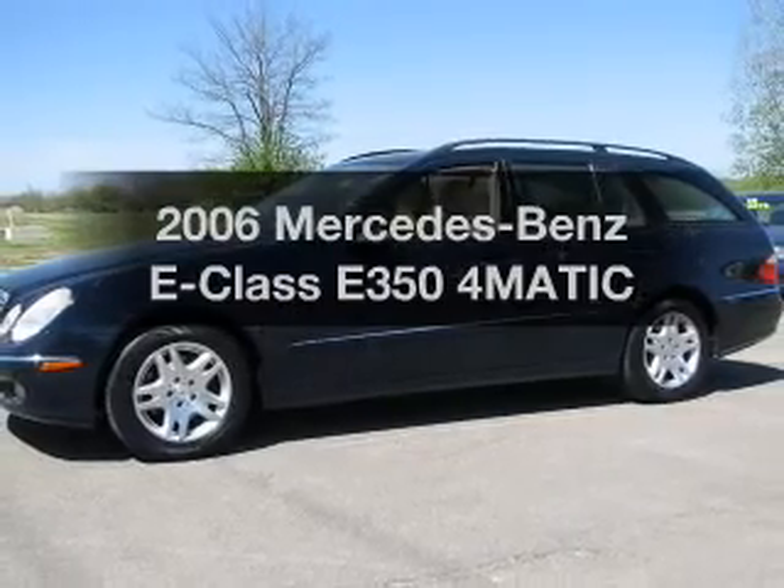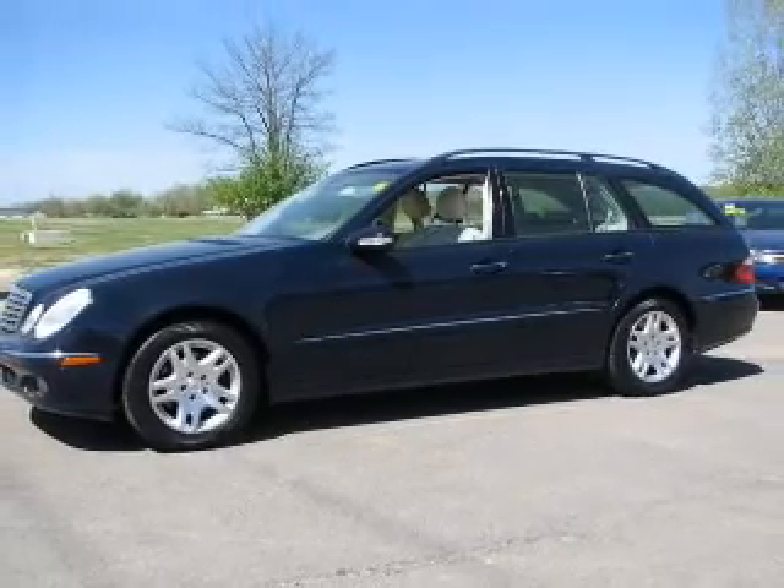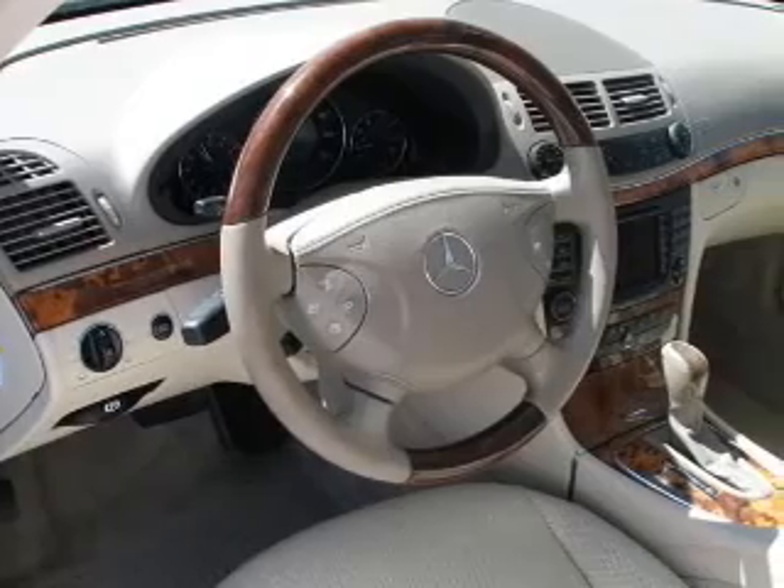Presenting the 2006 Mercedes-Benz E-Class. Travel the roads in style and comfort in this great vehicle.